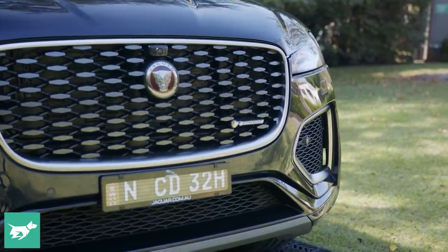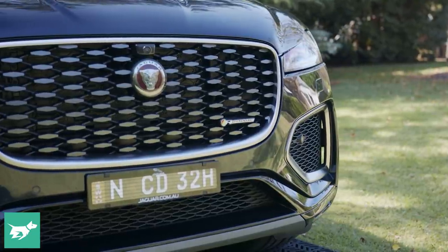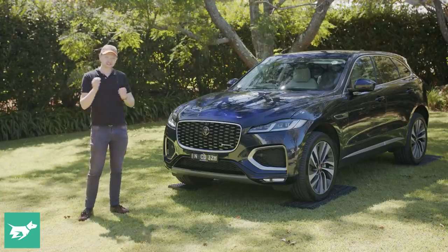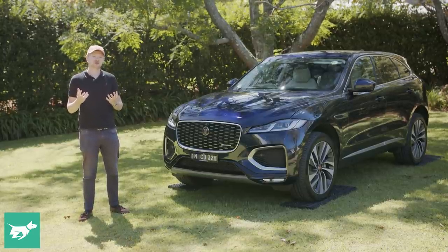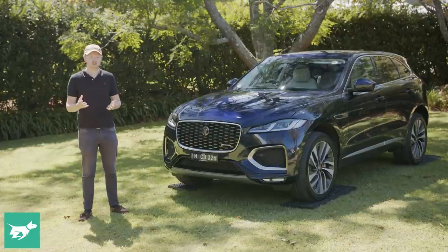The bugbear with owning a Jaguar, at least here in Australia, has always been that the warranty has been a little bit shorter than some rivals, particularly since Mercedes-Benz moved to a five-year warranty more than a year ago.